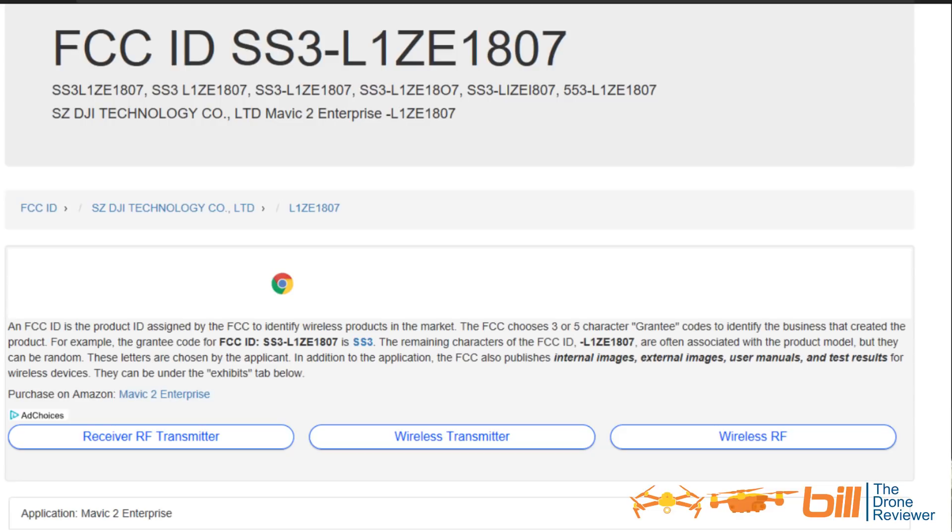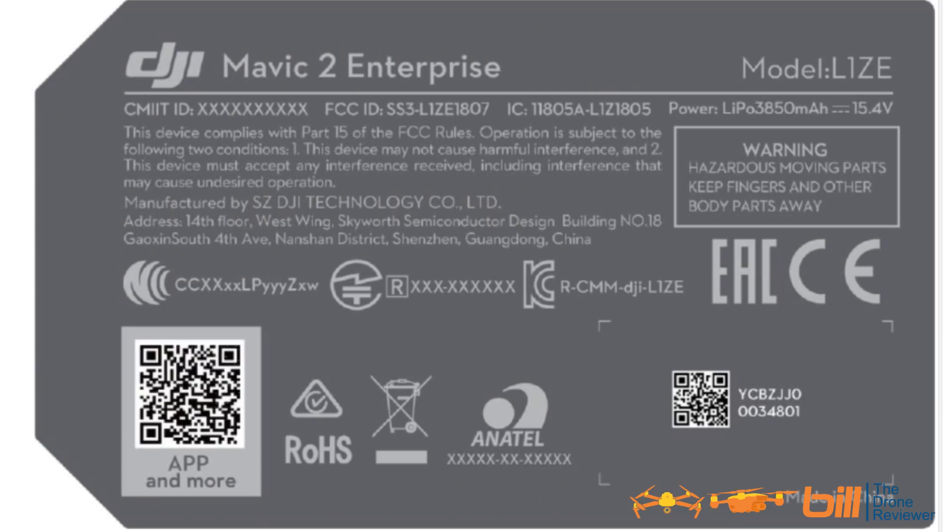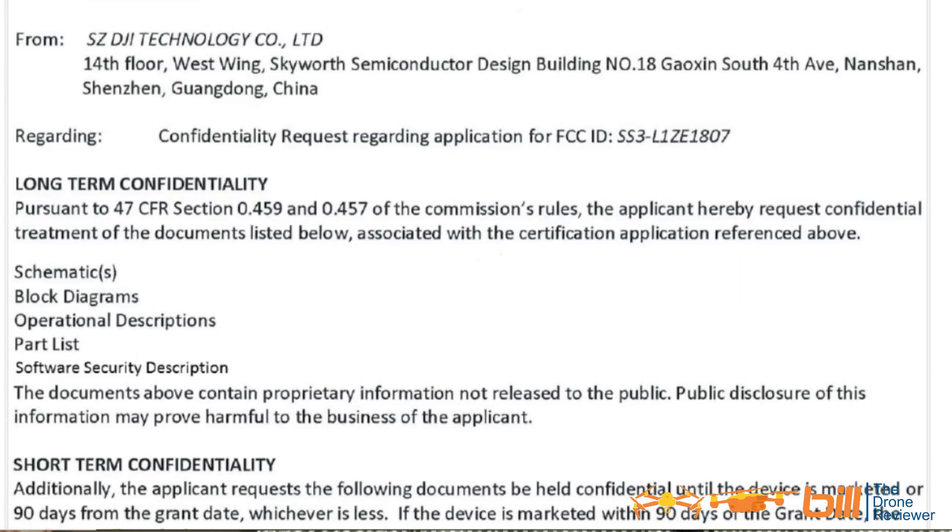And the date was 9-29-2018. Now I'm going to throw the next slide up, and it is an actual print of the label where it says DJI Mavic 2 Enterprise. It lists quite a bit of information including the model number — I'll let you look at that at your leisure. The third slide I'm going to put up on the screen is the Long-Term Confidentiality Letter.